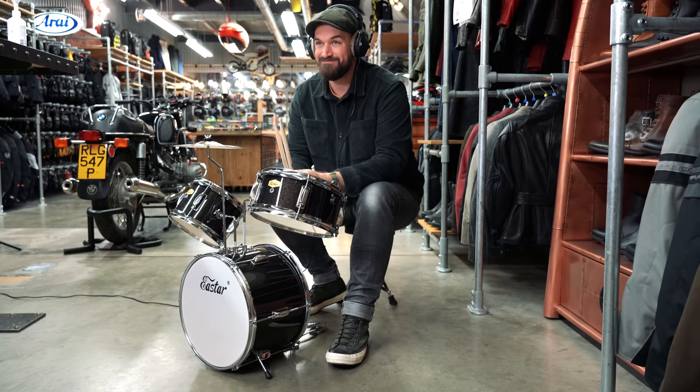Graham, please — drum roll. Smile please, Graham. Anyway, let's go over the C5.